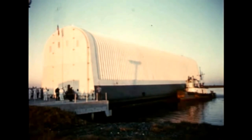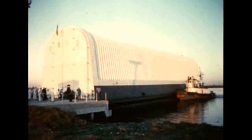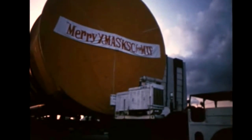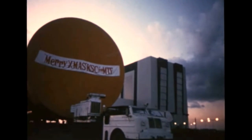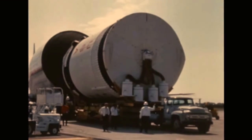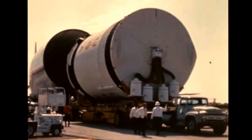As AS-502 moved closer to its launch date, all elements of the third Saturn V flight vehicle, AS-503, were delivered to KSC from the prime contractors. The vehicle's first stage, S-IC-3, arrived December 27th from Boeing Michoud in New Orleans. The second stage, S-II-3, was received on December 24th following acceptance firing at Marshall's Mississippi Test Facility. The stage was built by North American Rockwell at Seal Beach, California.